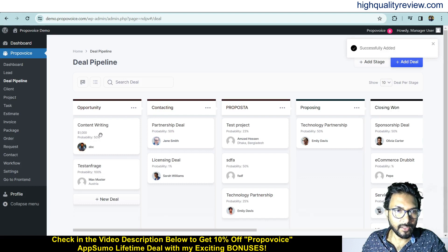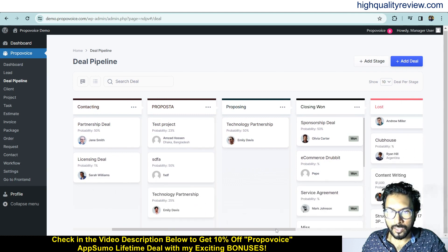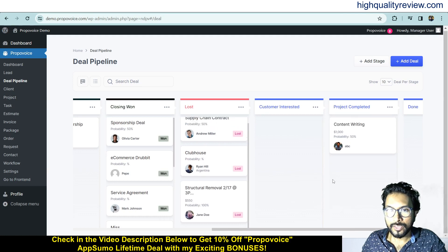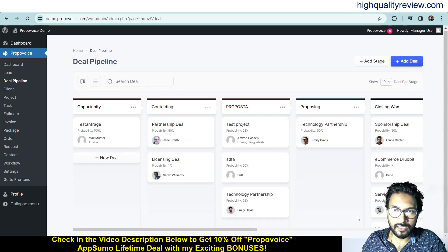This is the deal — Content Writing — currently in the first stage, Opportunity. When it moves to the next stage, you can simply drag and drop it to Contracting. When it is finished, you can drag and drop it to the Done or Project Completed section. This is how you manage deals inside the board view. A list view is also available, but the board view is very intuitive.